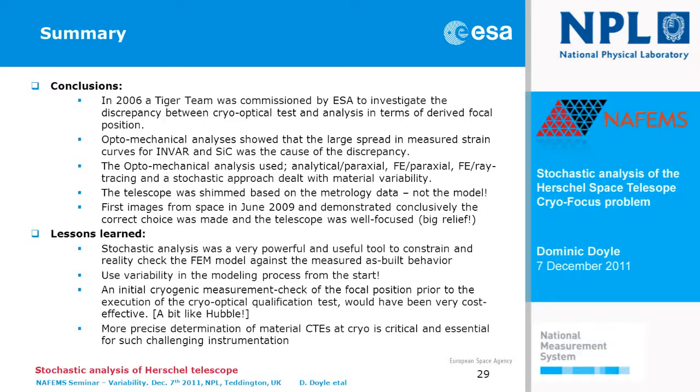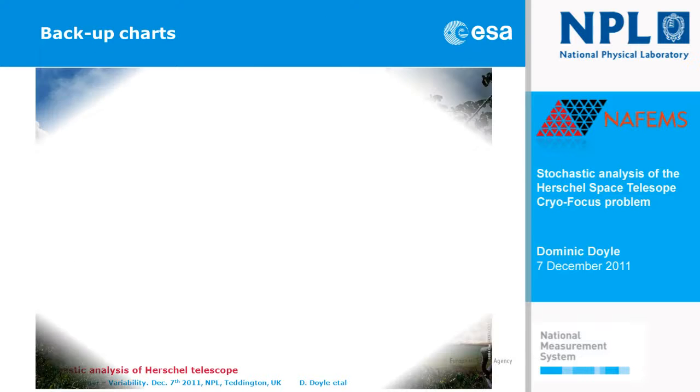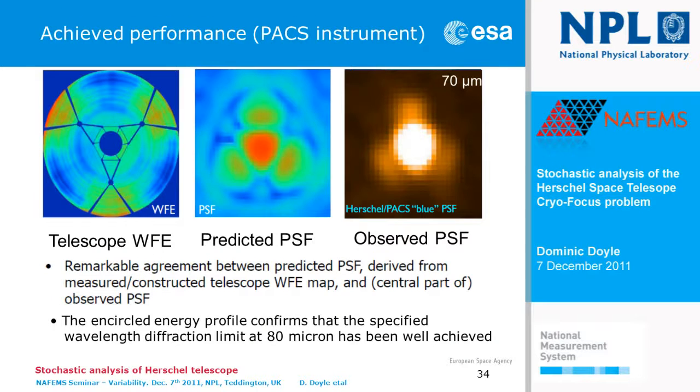The final lesson, which we're already implementing with an ongoing R&D program, is that material CTEs at cryogenic conditions are absolutely critical for building such challenging telescopes. It's obviously a huge team of people who have been working over many years to build this system — I'm only the messenger presenting a small part of the output. This was a successful launch — that's what the actual spacecraft looks like. This is the result from space: on the ground we made a prediction of the wave front error and the spot — what we call the point spread function — and this is what we actually saw in space. This was the 'aha' moment: we got it right.